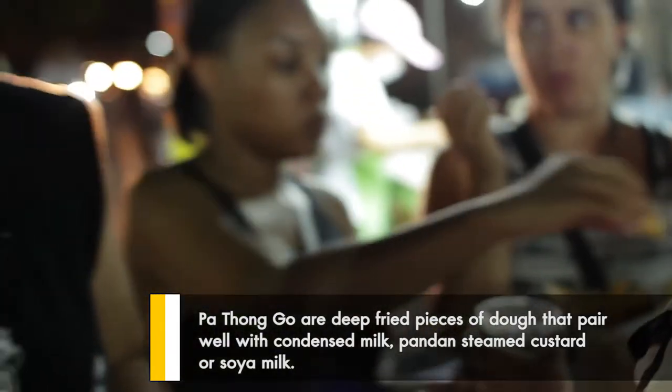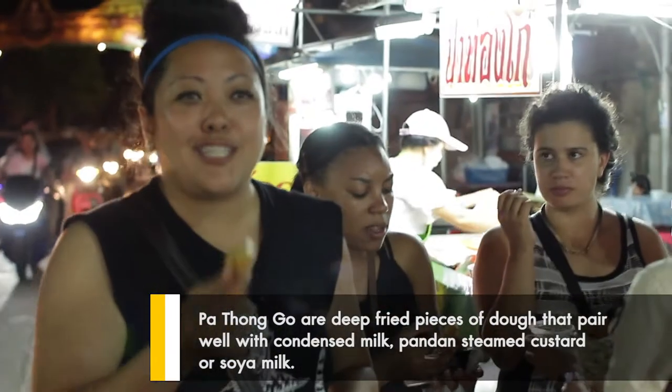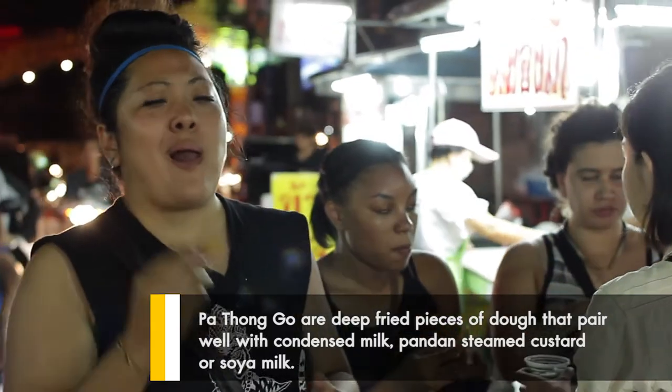So we've got patanko, which is a Thai donut and custard. It's a great combination. Love it.